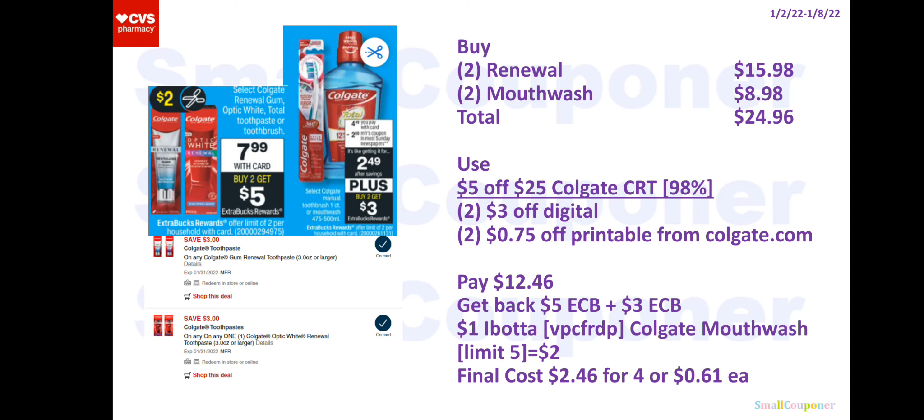You will use a $50/25 Colgate CRT. If your store follows the 98% rule, you only need to spend 98% of that $25 to use this CRT. Use two of the $3 off digitals and then print two of the 75 cents off printables from Colgate.com for the mouthwash. You'll pay $12.46, get back a $5 extra buck from the first deal, $3 extra buck from the second deal, and submit your receipt to Ibotta for $1 back. My referral code is VPCFRDP. So with the $2 Ibotta back, your final cost will be $2.46 for four or $0.61 each. Note: do not clip the $2 off one Colgate toothpaste digital, because that will come off instead of the $3 off.